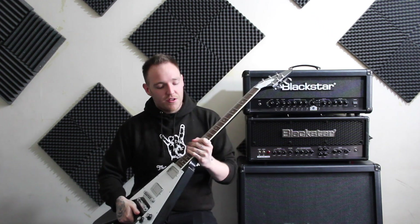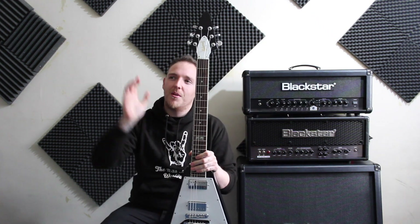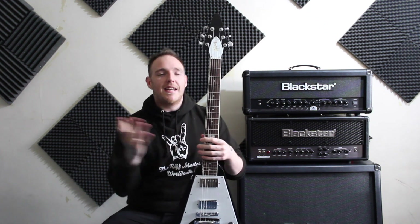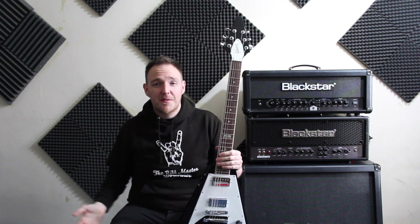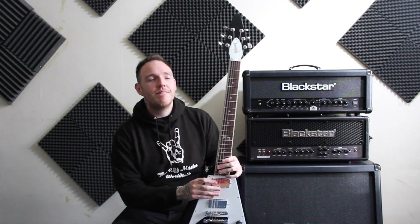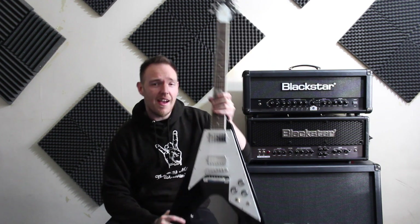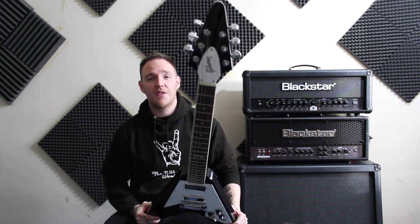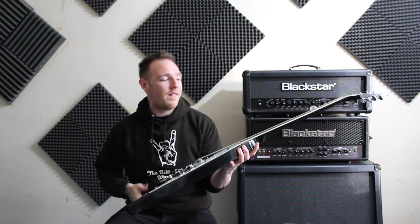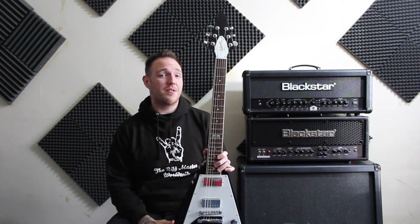This one has a little bit more meaning behind it because the boss — Lady Riffmaster herself — got it for me. She said 'I know you want it, let's do it,' and that meant a lot. So that's the Gibson 120th Anniversary Flying V — one of 400 made, which is just awesome.